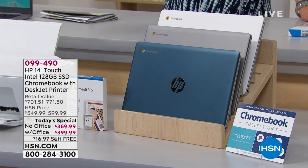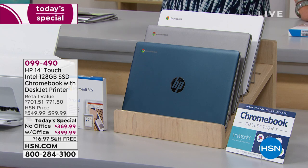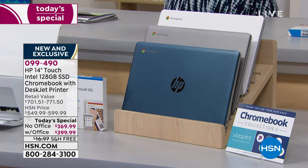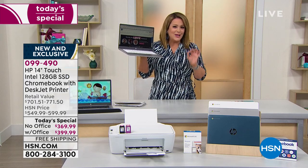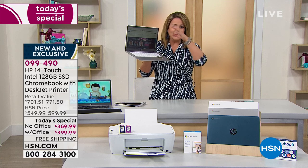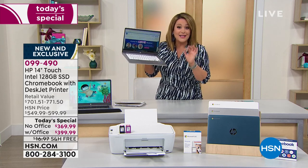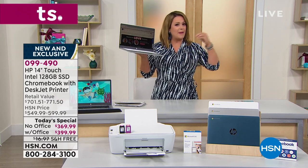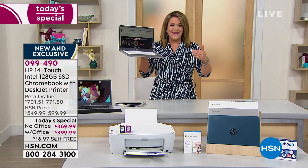That price you see is the true price — we're talking about a home office upgrade for less than four hundred dollars tonight. It is the lowest price laptop-printer bundle we will be doing for the rest of the year. If you're looking to upgrade, back to school, back to work time — this is the opportunity tonight.